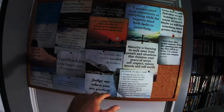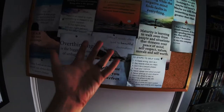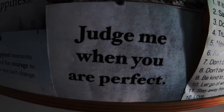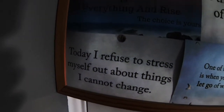Always keep a motivational board for yourself — because whenever you feel down, I know it sounds lame, but sometimes you like to just look up and have a read of some different things. Put something up every week. Judge me when you're perfect — who the fuck are you to judge me? You don't like this video? Get out of it. Today I refuse to stress myself about things I cannot change — I can't change if you don't like it, if you don't like this office, if you don't like the Phantom Butthole. I refuse to stress about things that I cannot change.